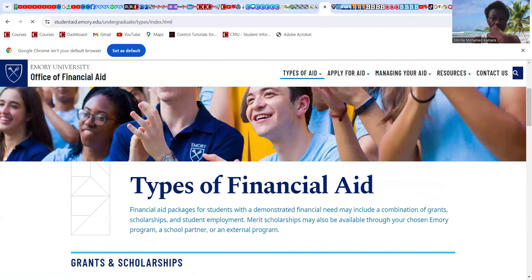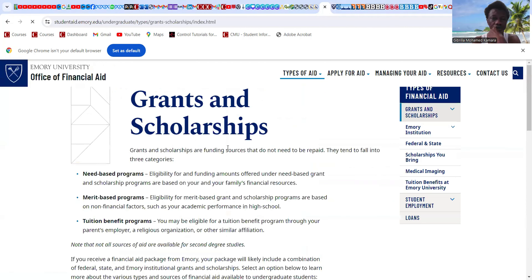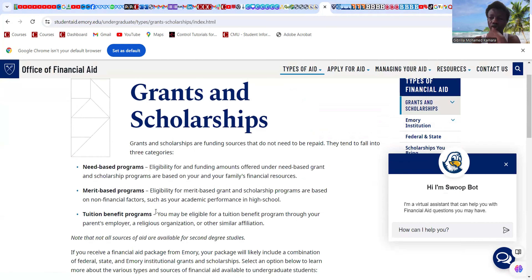Emory has grants and scholarships, need-based programs, merit-based scholarships, and tuition benefits programs.